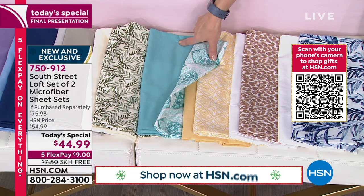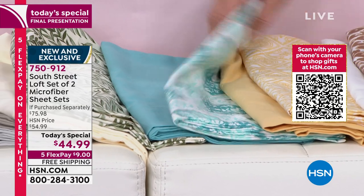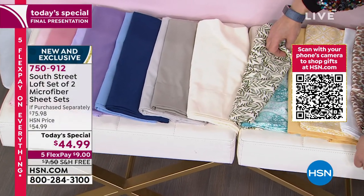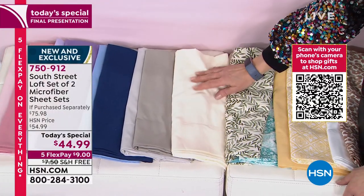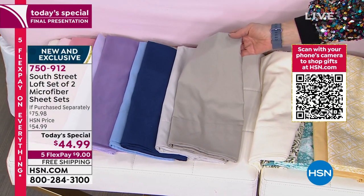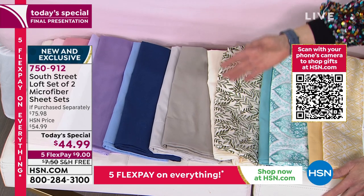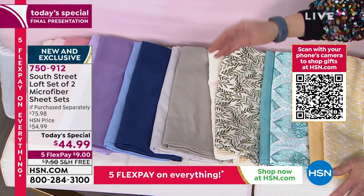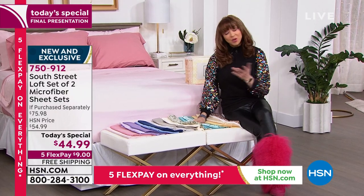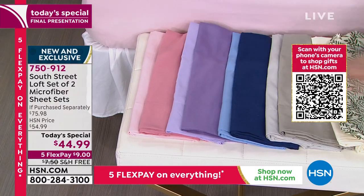Aqua has been the number one seller in our linen category, and we are about to lose the twin in that aqua. The olive — I'm really partial to this — just looks so high end and elegant. It has that olive branch and then a creamy, almost French vanilla ice cream color. The gray — we lost the king and California king. If you want that deeper steel gray along with a dove gray, I definitely wouldn't wait. Blue — you can't make a bad decision with that traditional navy blue, and it comes with a periwinkle blue. Then we have our lavender with a deeper lavender and lilac, and our blush — one of the colors is a nice little rose.